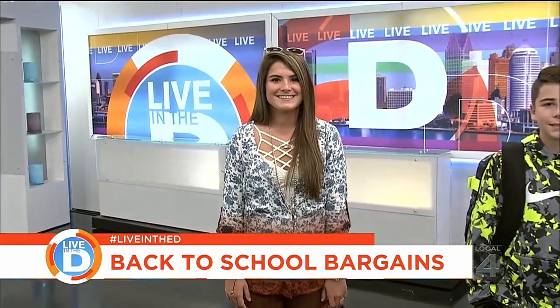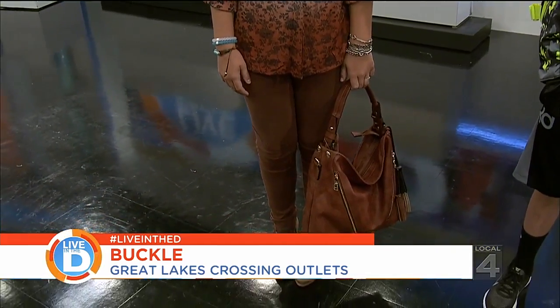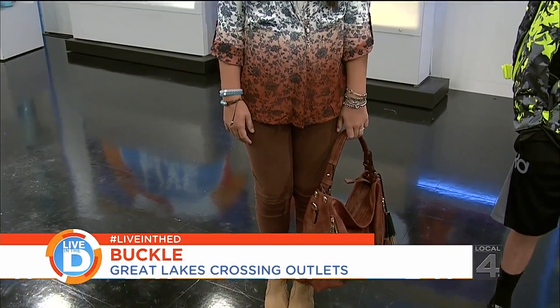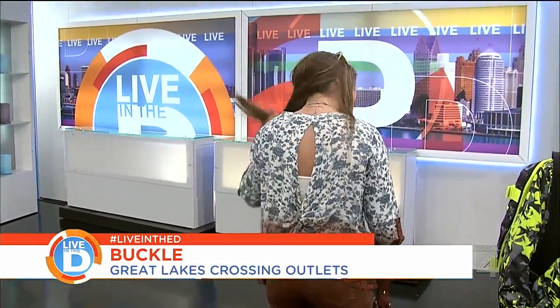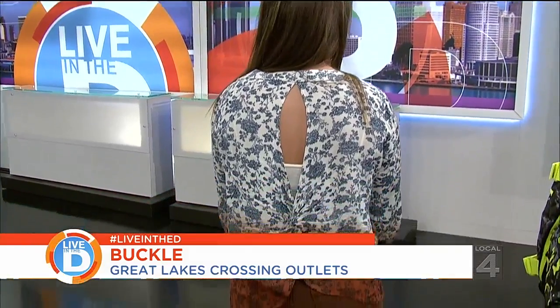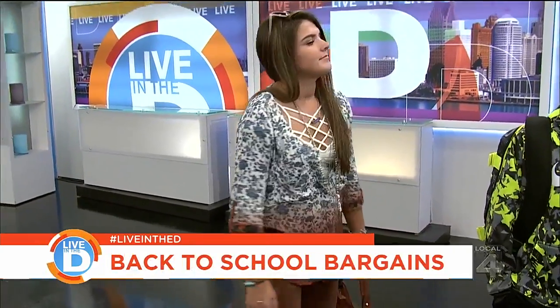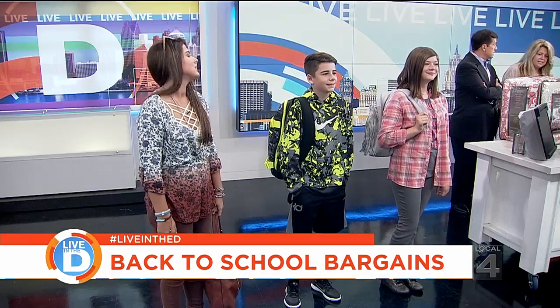And then we move on to the lovely Lauren, decked out head to toe from Buckle. She's got a great beautiful top, layering underneath, beautiful jewelry, colored pants, and block heels. Turn around Lauren — the back of the shirt opens up, which is really on trend right now — plus sunglasses. Buckle has great outfits for the back to school season.